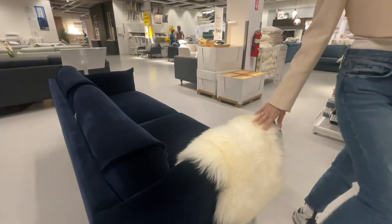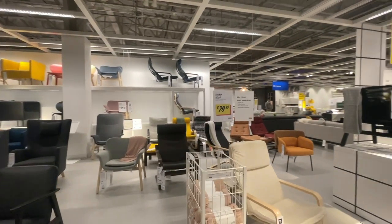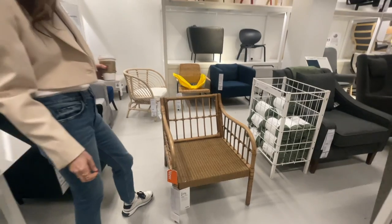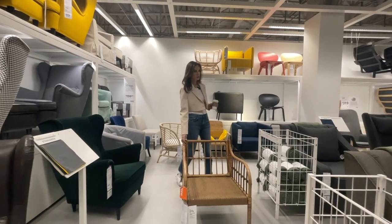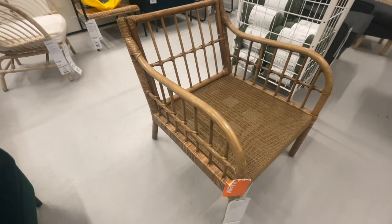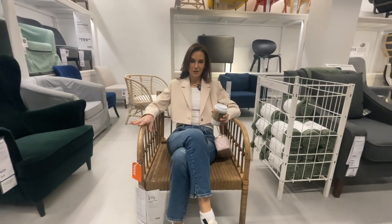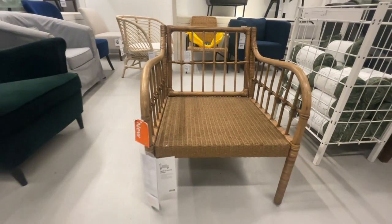I always recommend these. The Holmsund — a new item at IKEA that is Nina-approved. I would only use this indoors. I feel like it's missing a cushion of some sort, but it's not fussy, it's deep, it's got arms, and if you need that one chair in your living room to make a statement, this is a good one.